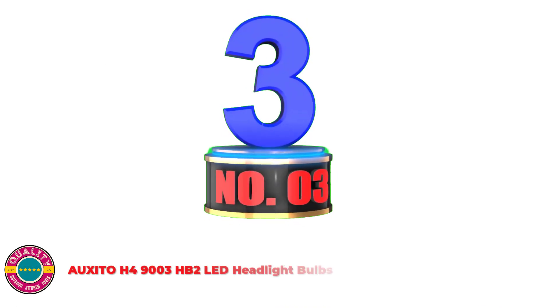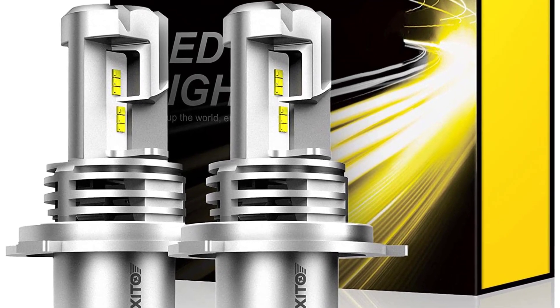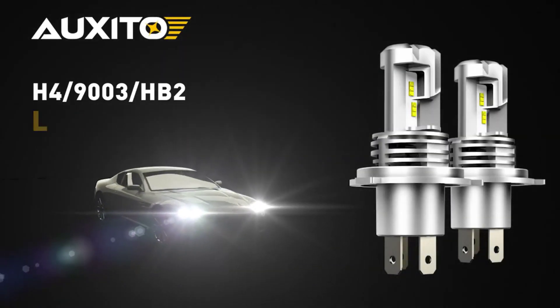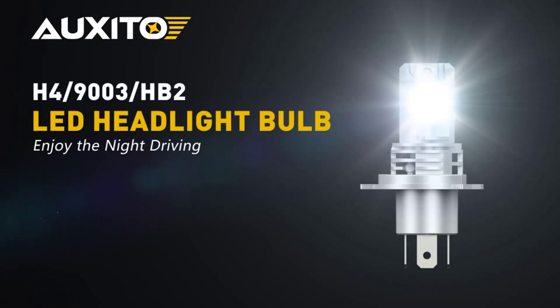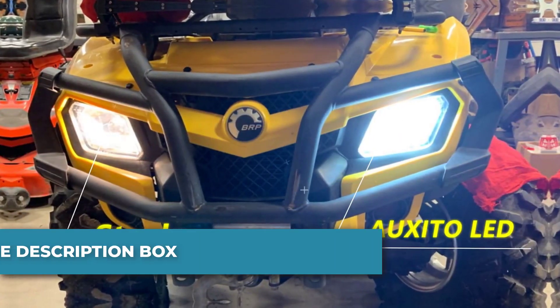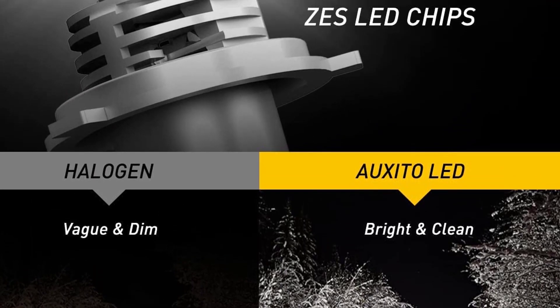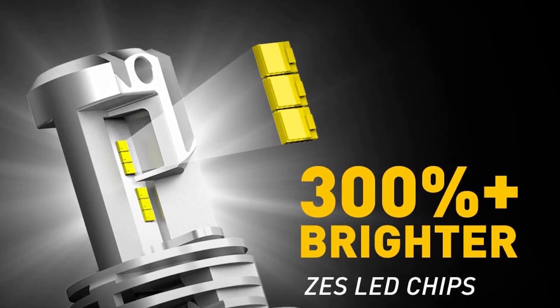Number 3: AXEDO H4 9003 HB2 LED Headlight Bulbs. The AXEDO H4 9003 LED Headlight Bulbs offer better visibility, the same beam design as halogen bulbs, and adopt S-LED chips to ensure a perfect beam pattern with no dark spots or foggy light. At 26W and 6,000 lm, they are 300% brighter than halogen headlights. Almost the same size as a halogen bulb with a non-polarity socket — simply plug and play like OEM bulbs, fitting into the factory housing perfectly without any modification. Made of aluminum alloy shell with IP65 waterproof technology, the built-in powerful fan cools down heat efficiently, ensuring more than 30,000 hours of service time and keeping headlights at optimum brightness.